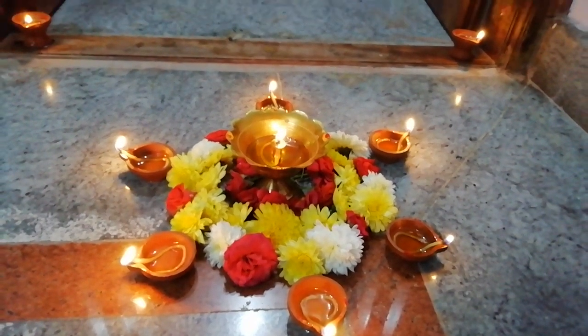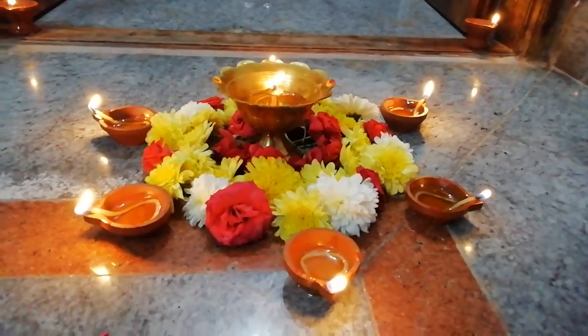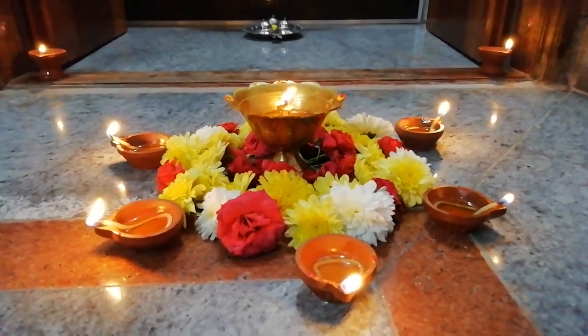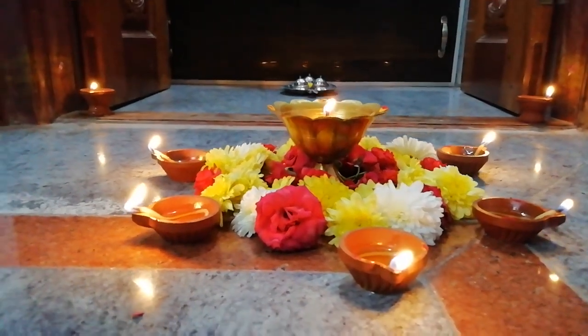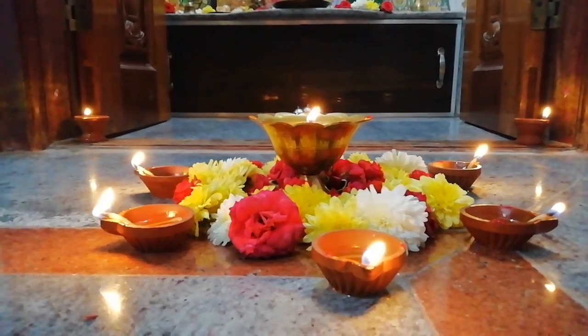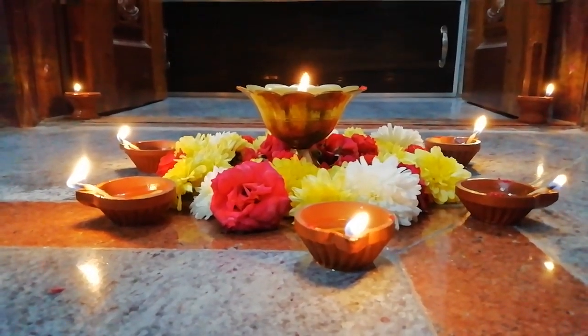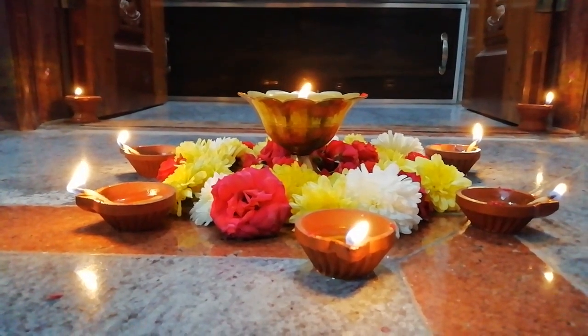You'll see the parents and the kids together. They will see the decorations. The decorations of Karthika Deepa are in place. These are the places of the Karthika Deepa celebration.